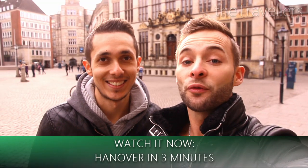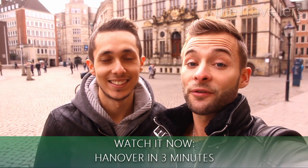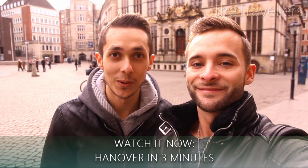Cheers from Bremen! And Hannover is only one hour from here, so have a look at our Hannover video. Watch our video now on YouTube. See you.